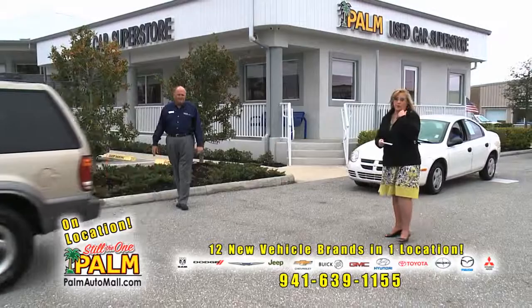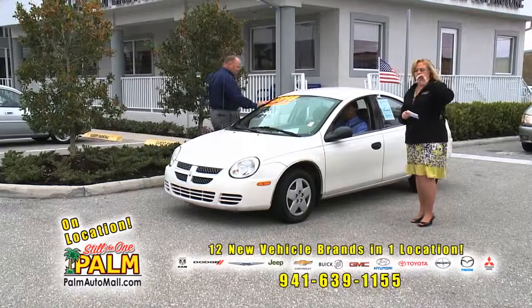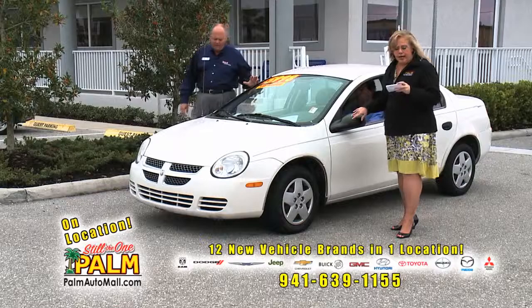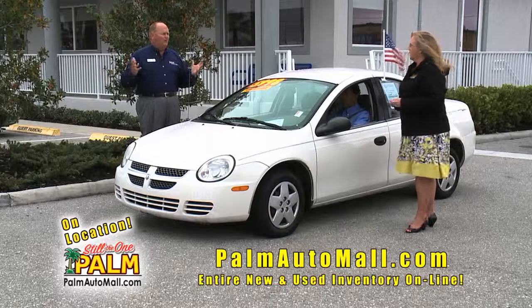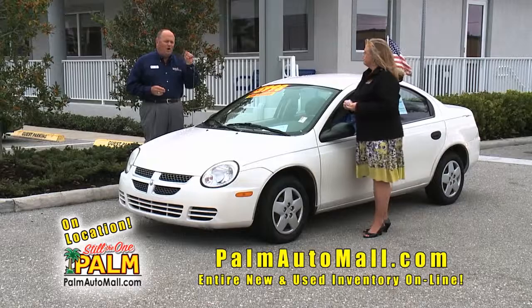We're going to show you another car from the Palm Wholesale to the Public lot — that's the lot located between the Publix and our Hyundai dealership, very easy to find right on Route 41. This is a 2005 Dodge Neon. This only has 38,000 miles and it's $5,998. That's the kind of trade-ins we get here at Palm. We're going to sell over 200 used cars this month.